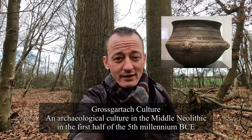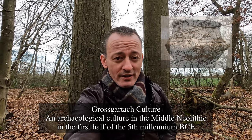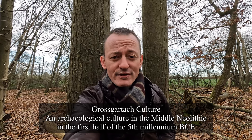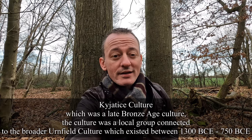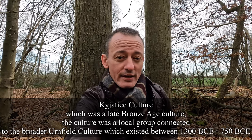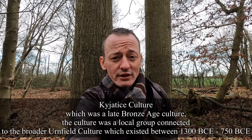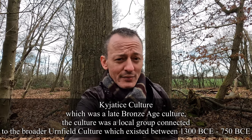The second is the Gross-Gartic culture, which dates from the Middle Neolithic in the first half of the 5th millennium BCE. Evidence for this was found in France, whilst analysing skeletal remains dated to 6,600 years before present time — the remains were discovered in Rosheim. The third takes us to Hungary and the Cayetese culture, which was a Late Bronze Age culture, a local group connected to the broader Urnfield culture.